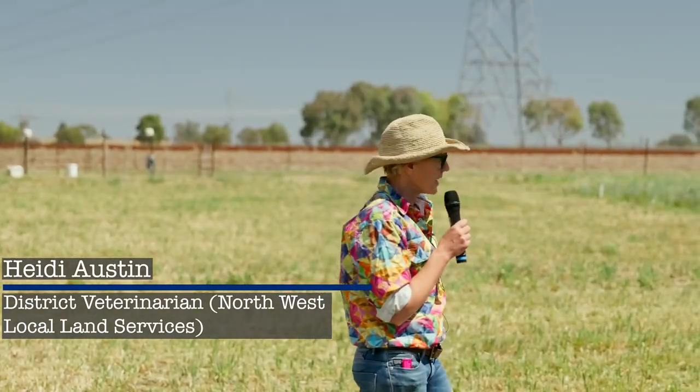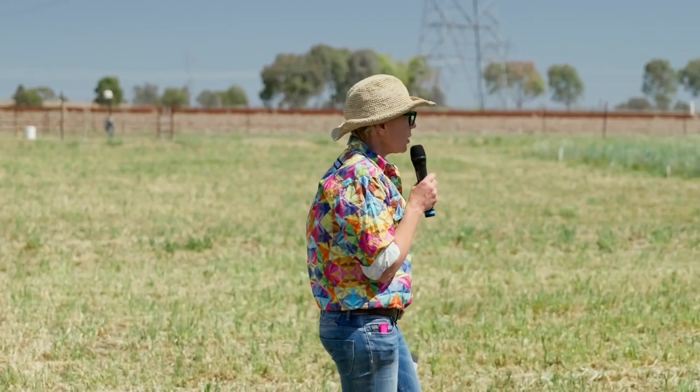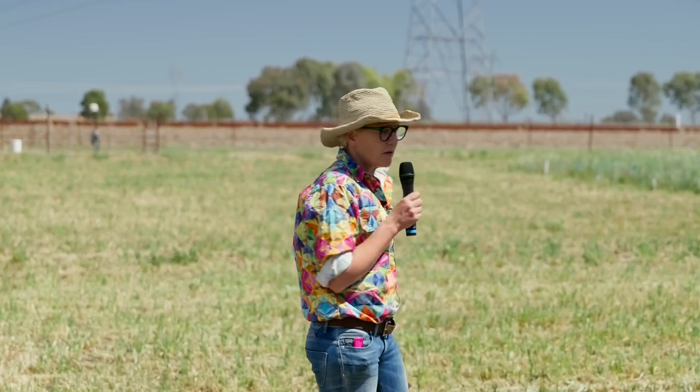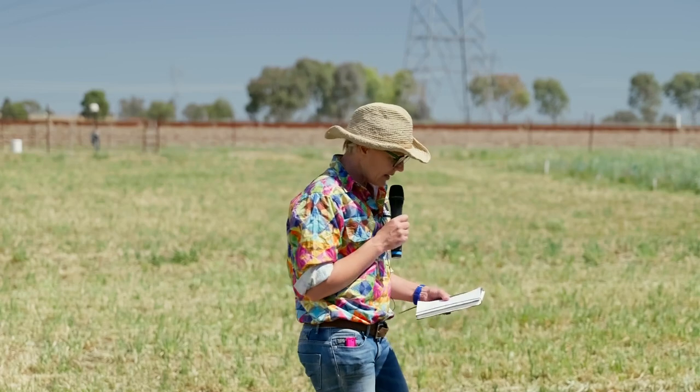Thanks George for the opportunity to plug the animals a little bit. What we've been hearing today is that a lot of this has grown to feed animals, so without beating about the bush, dry conditions and what we need to do to keep our animals healthy through dry conditions is what I'm going to be talking about today.